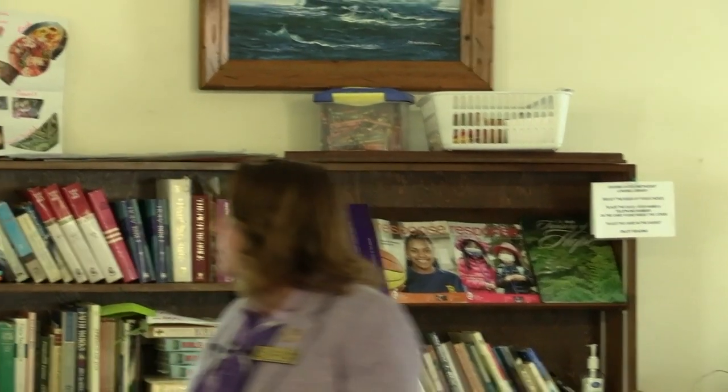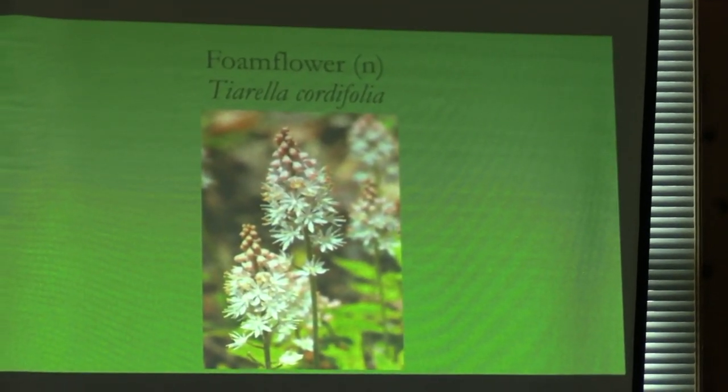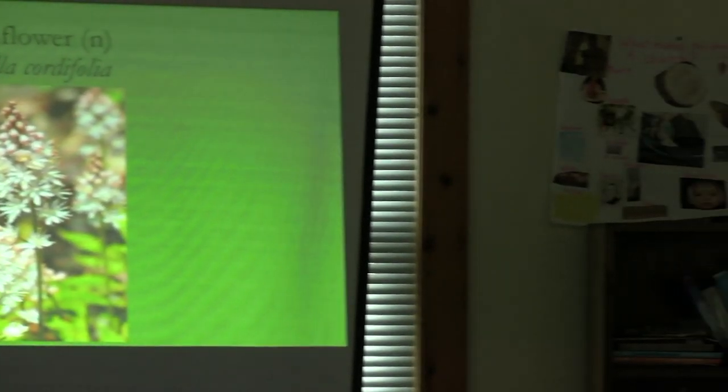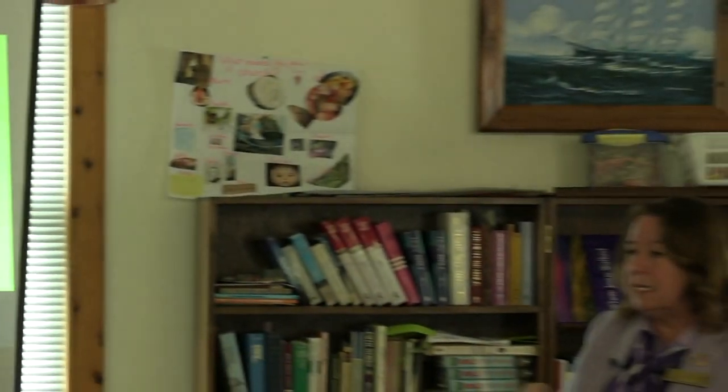Foam flowers — they're just so nice. They make a nice little carpet on the woodland's edge. Not only do you get these pretty fairy-like flowers, but you also get a really interesting cut leaf to them. They're only about six inches tall.